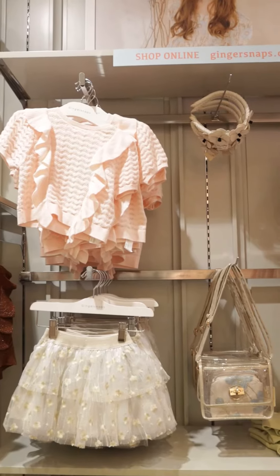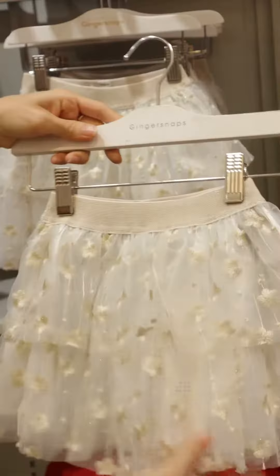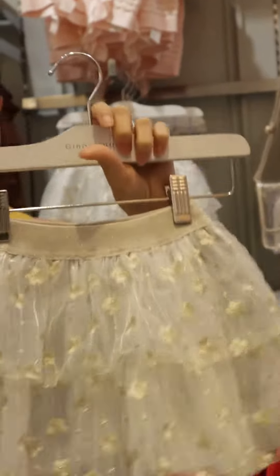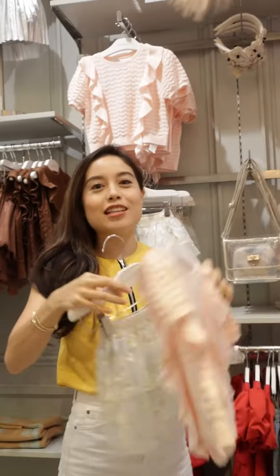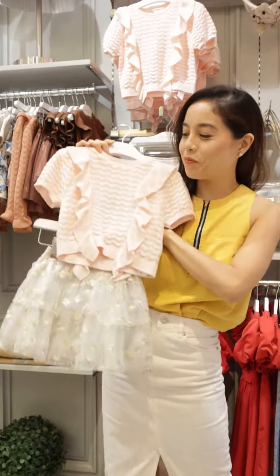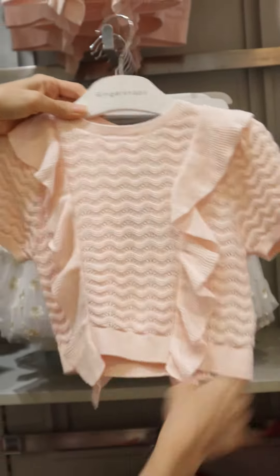Look at their new collection. I love all of them. This has got to be one of my favorites. Look at that shiny fabric underneath, and the embroidered tulle. You can definitely match it with this one. It's a knitted top. And look at the ruffles. It's so girly and dainty. I love it!